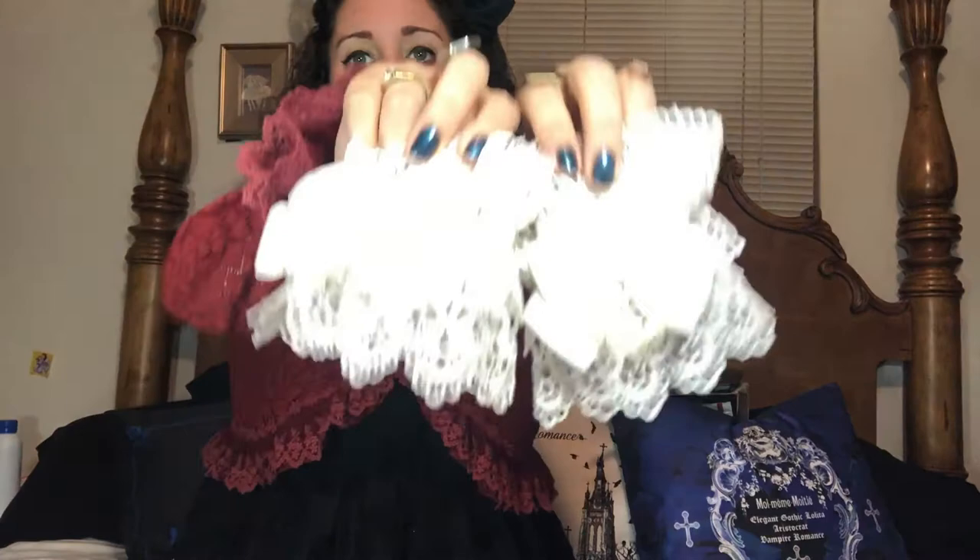And of course, cannot forget the iconic lace wrist cuffs. These are Bodyline, but I like them — they're really nice. I usually tend to swear off Bodyline, but these are one of my favorite Bodyline items, and they're really good quality too. So if they're still in stock, you should go check it out and see if you can snag a pair yourself.